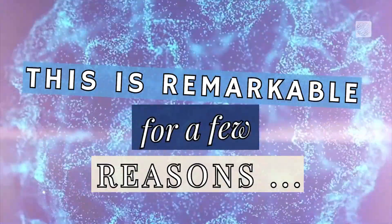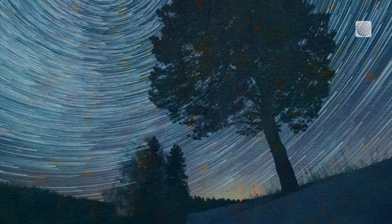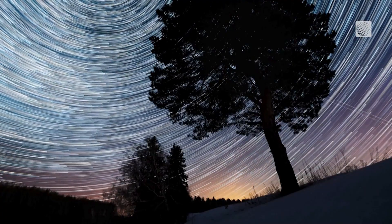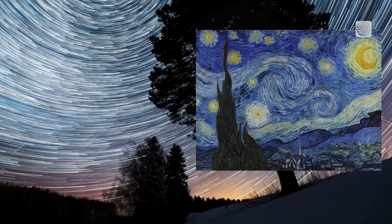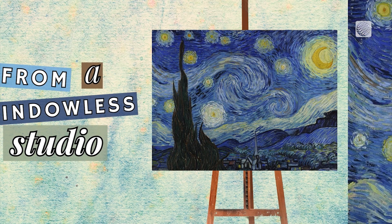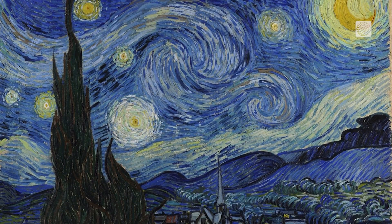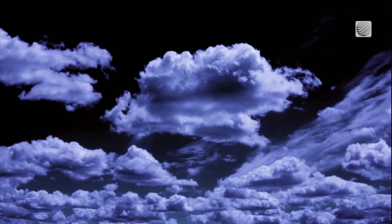This is remarkable for a few reasons. For starters, the painting was made in 1889, and turbulence wasn't fully understood until a century later. Secondly, this true-to-nature masterpiece was apparently created in daylight from a windowless studio. Researchers think Van Gogh's accurate representation of the environment came from studying cloud movement and the atmosphere.